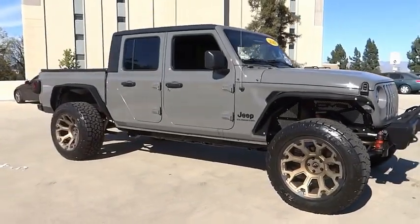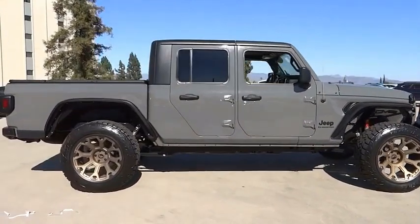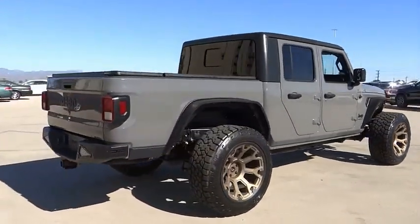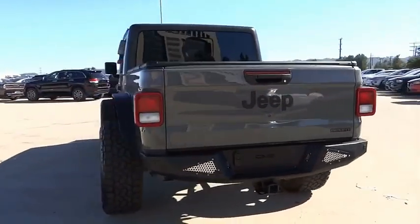You are going to love the 2020 Gladiator. The Jeep Gladiator is just the off-road truck that Jeep fans have been waiting on. Enjoy the functionality of a truck while retaining the off-road capability. You'll fall in love with this Jeep Gladiator.